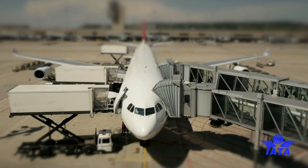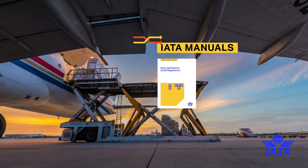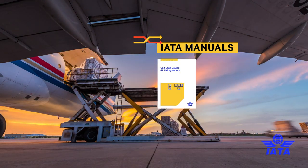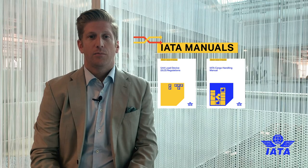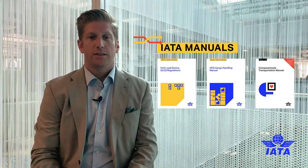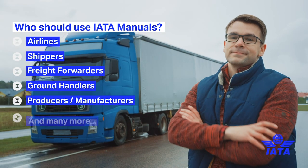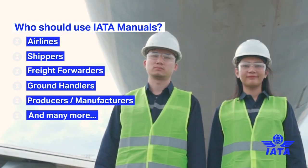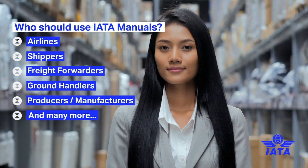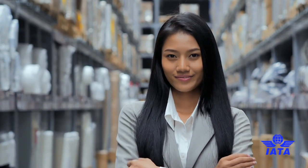The publications that fall under the cargo operations portfolio are the ULDR — the ULD Regulations — the IATA Cargo Handling Manual (ICHM), and the Compassionate Transportation Manual (CTM). The manuals are used by everyone involved in air cargo, ensuring that people in frontline operations as well as in supporting roles have all the information they need to handle cargo safely and efficiently.